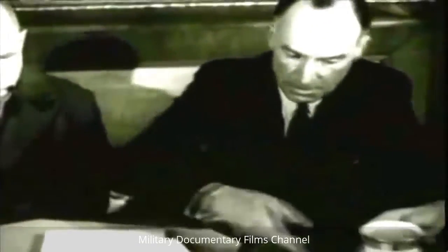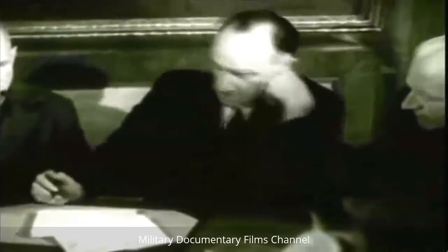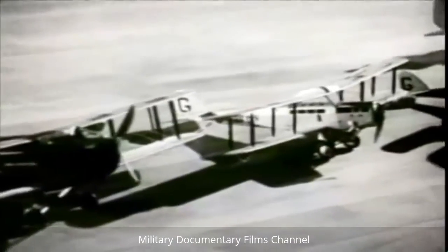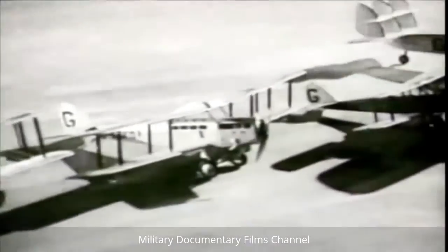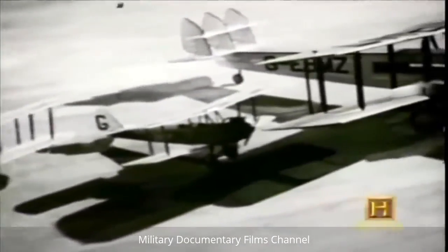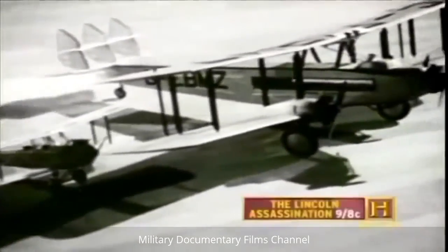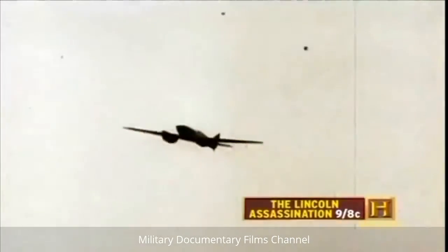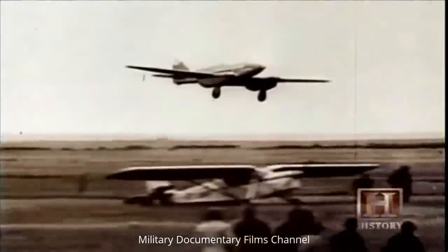He was very determined and he got on with it and did it. A real leader of people — not by driving them, but leading them from the front. As early as the 1930s, de Havilland knew that lightweight wooden aircraft were the key to greater speeds. In 1934, his twin-engine Comet won the London to Melbourne, Australia air race.